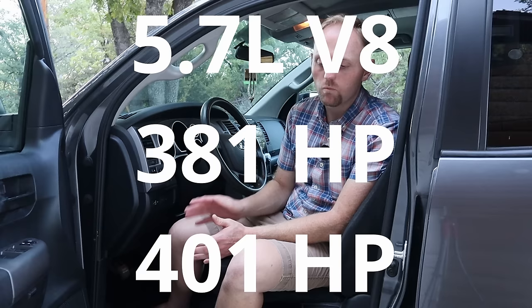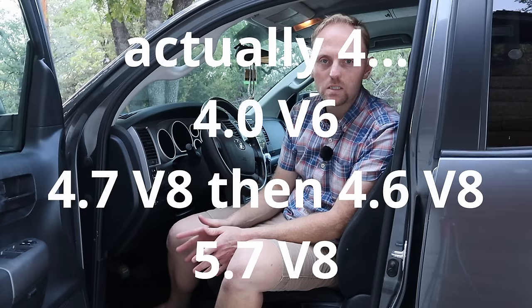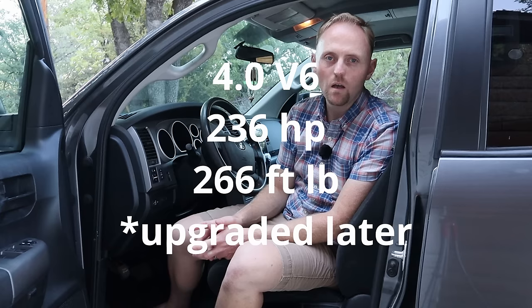Over the run of this generation Tundra from 2007 on, there were three different engine options: a V6 (now phased out), a smaller V8 starting as a 4.7 then updated to a 4.6, and the 5.7-liter i-Force V8 that most people will have. On steering — and it seems weird to talk about in a truck review — you will notice the steering is really artificially light and doesn't have any feel or communication to it at all. I pay attention to these things and I don't like the way the steering on this truck feels.